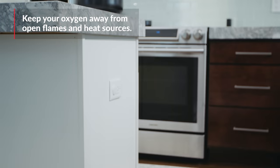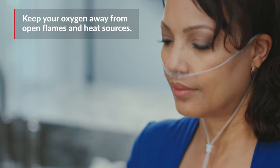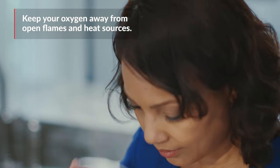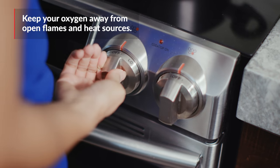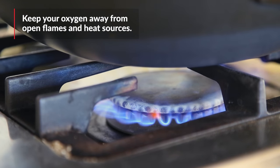Supplemental oxygen is generally very safe. However, there are a few major safety tips to keep in mind. The biggest safety measure is to keep your oxygen away from an open flame or a heat source. Oxygen won't cause a fire on its own, but it supports combustion. That means if it comes into contact with a flame, it could start a very large fire.